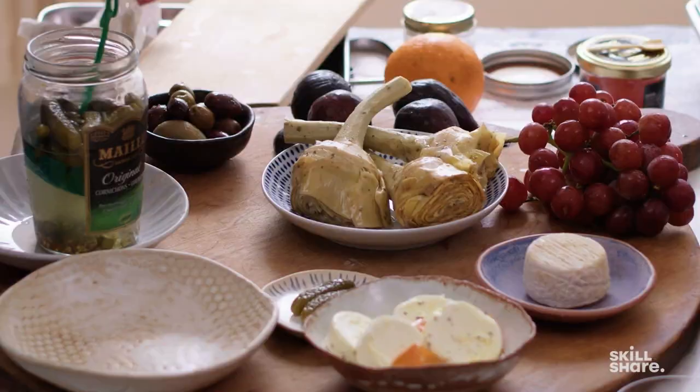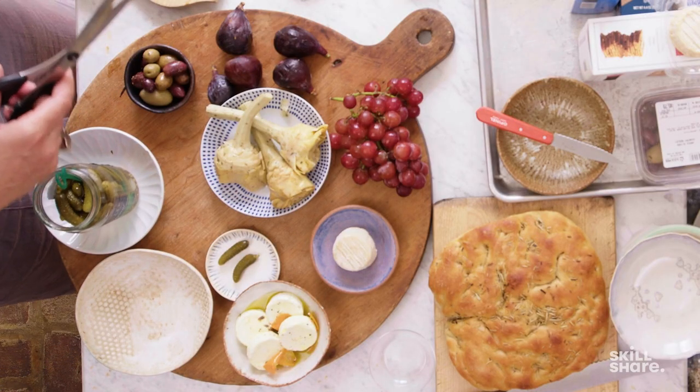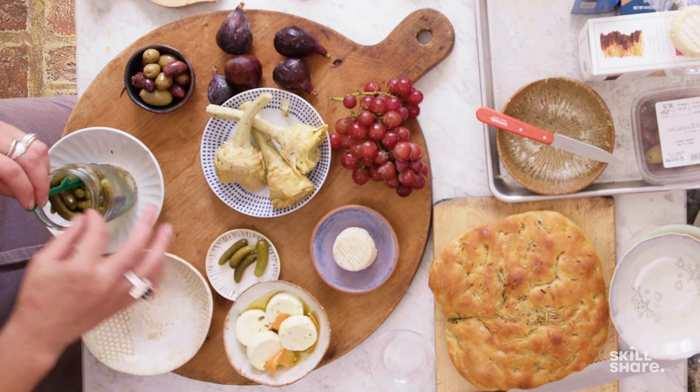Cornichon. This one has part of its stem still, but we don't need all of that — it's just extra material that I don't think is as attractive. I'm just going to put a few of them out.